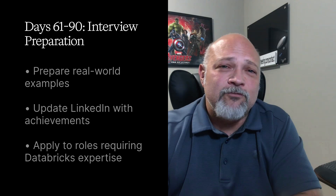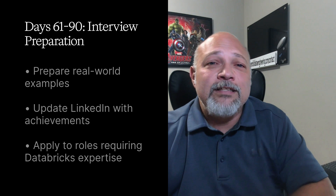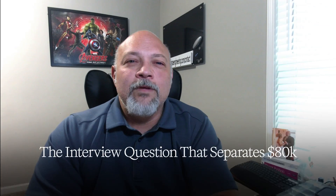Target companies with large-scale analytics workloads where column-based expertise creates immediate value. When they ask how you would optimize a slow-running analytics query, junior engineers talk about indexing, while senior engineers explain column pruning, partitioning strategies, and compression ratios.